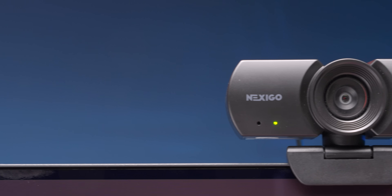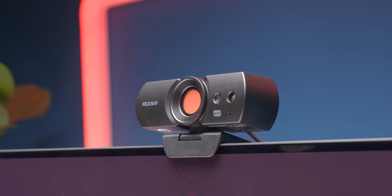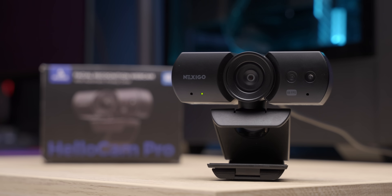Say hello to the HelloCam Pro from our sponsor Nexigo, and give your setup an upgrade thanks to its 1080p, 60 frames per second resolution and Windows Hello facial recognition. Learn more using our link in the description.